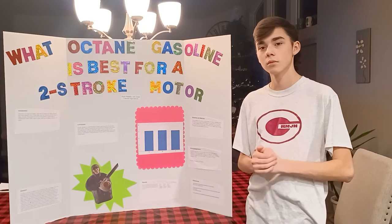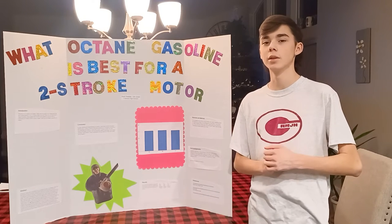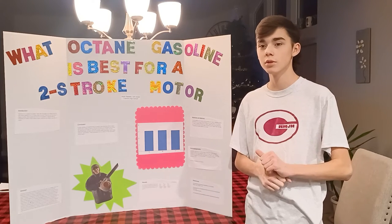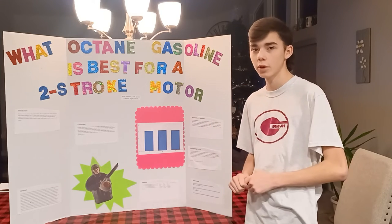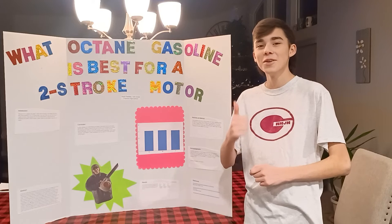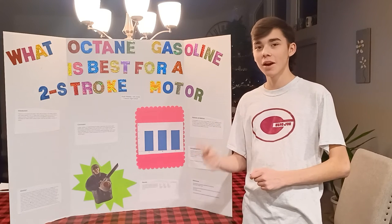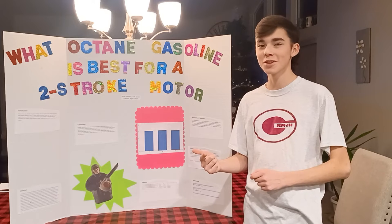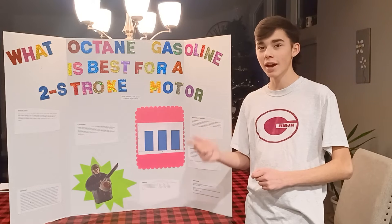What was your favorite or least favorite part? My favorite part was finding the machine, because we had to use three different machines before we found a leaf blower. We had my lawnmower, which didn't start. My father's lawnmower, which didn't start — we charged it and it still didn't start. We had a generator, and that thing would not die.